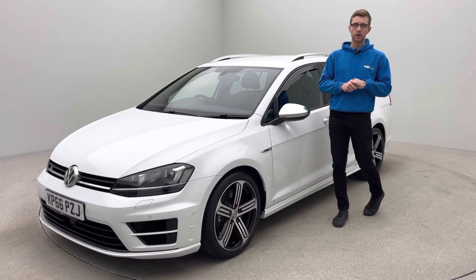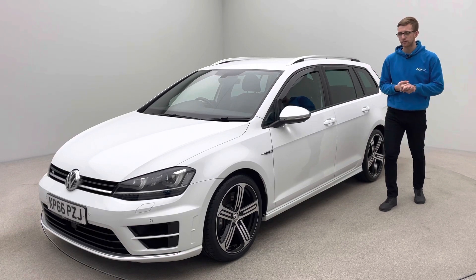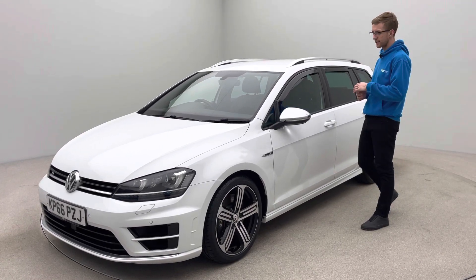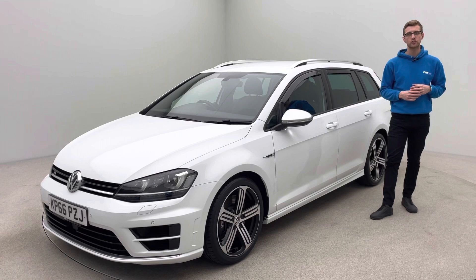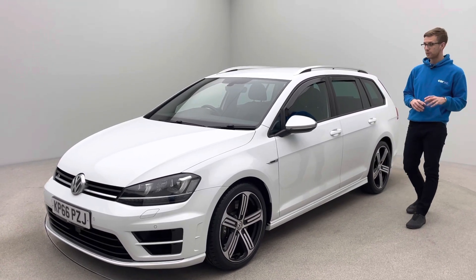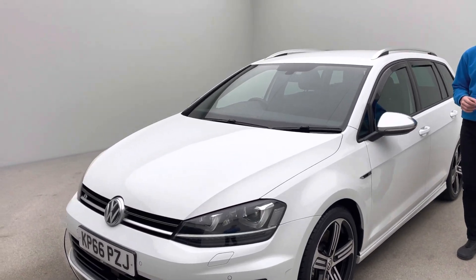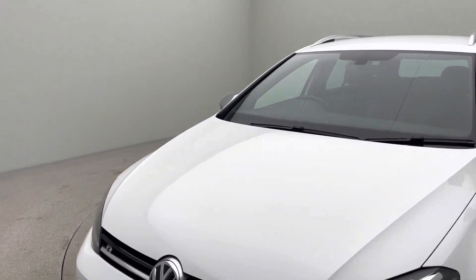Hi, my name is Ross and welcome to Car 360. I'm doing a video presentation on our absolutely gorgeous Volkswagen Golf R 4Motion Estate. This car is on a 66 plate, covered just over 39,000 miles — extremely low miles for the age of the car — with fantastic history, having been serviced five times.